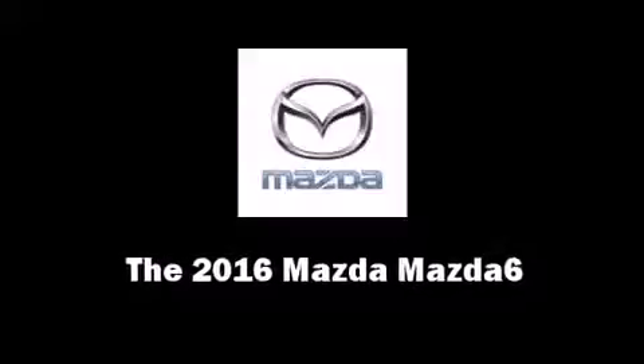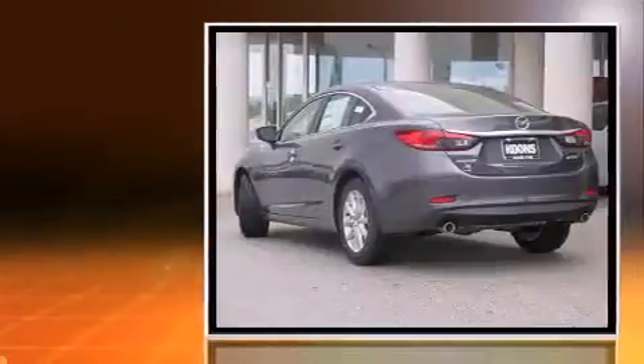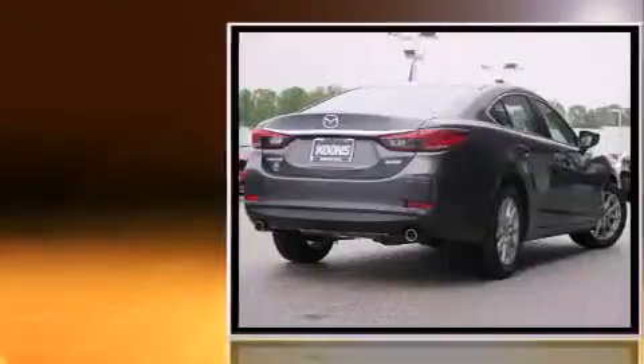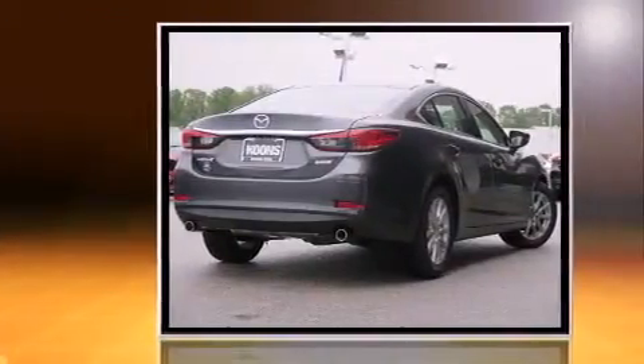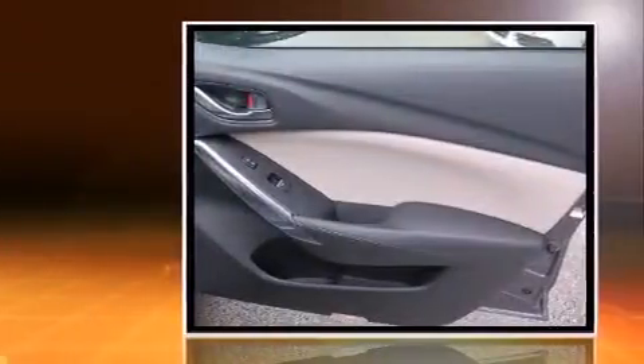The 2016 Mazda Mazda 6. This four-door, five-passenger sedan offers the features and options for which you've been searching. Under the hood, you'll find a four-cylinder engine with more than 170 horsepower. And for added security, dynamic stability control supplements the drivetrain.